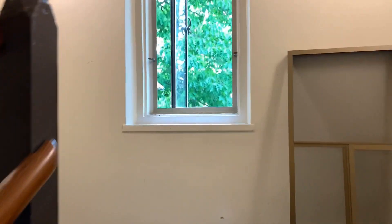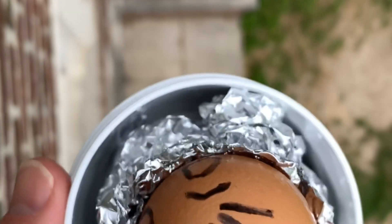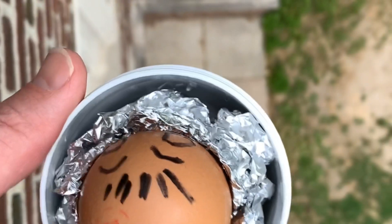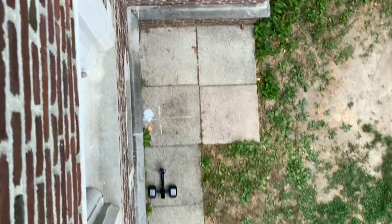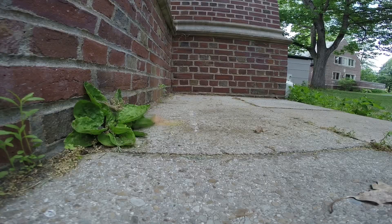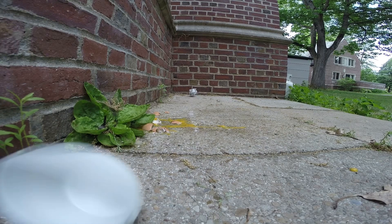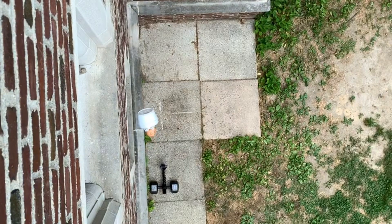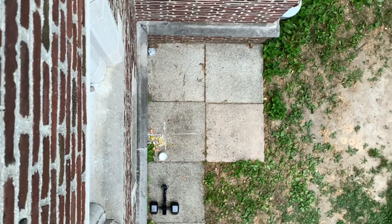Here's the window 20 feet above the cement below, and Mr. Egg is going to take a little fall. Oh no, not pretty for Mr. Egg.